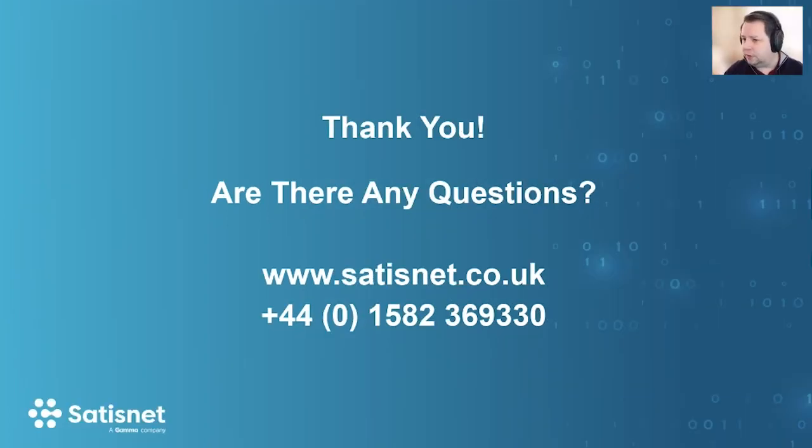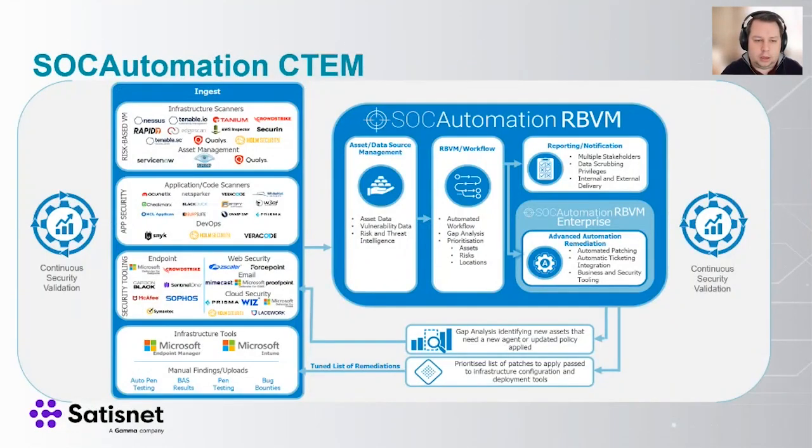The first question is: what tools can we integrate from a vulnerability perspective? The simple answer is almost anything. If they have an API, that's the easiest way to integrate. If they don't but have data exports in CSV format or similar, there's normalization on the back end we can leverage. If it doesn't have normalized data output, we can look at a way of normalizing that data to get it into CTEM. Tools like Tenable IoT and Tanium are already integrated and work fine. If you have something outside of those shown on the slides, let us know and we'll have that conversation.